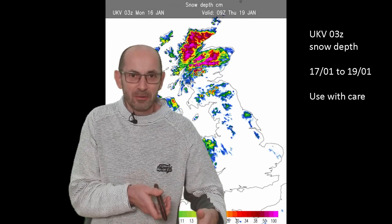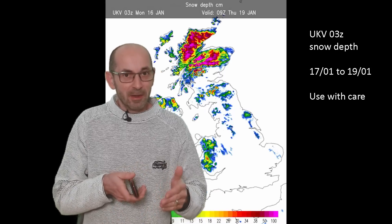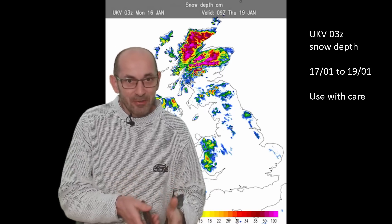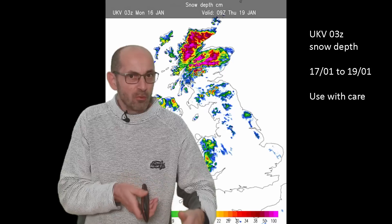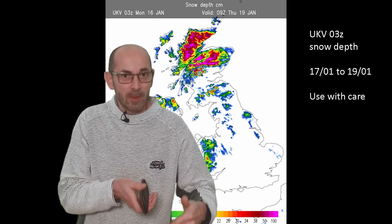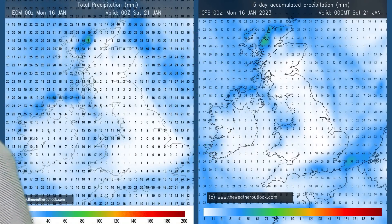But as ever, use these sorts of charts with a great deal of caution. I don't think it's going to be completely accurate — they never are. But I think that sequence gives a good indication of where snow cover is most likely through the first few days. Looking at precipitation more generally — so rain and snow — the accumulations for days 0–5: on the left, the output is from the European ECM model; on the right, it's the GFS.